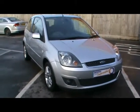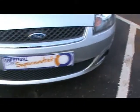Welcome to Imperial Cars. Today we have a Ford Fiesta ZTEC on a 57 plate to show you. I'll show you around the car so you can get a better idea of the condition and certain features of this vehicle.